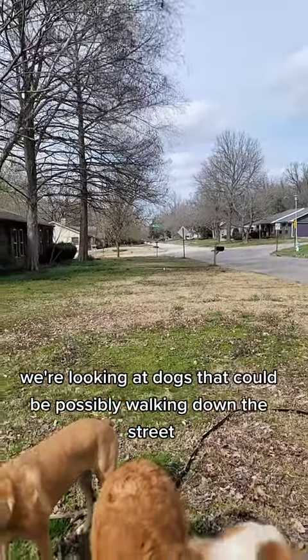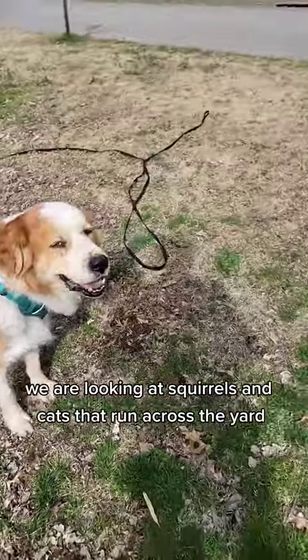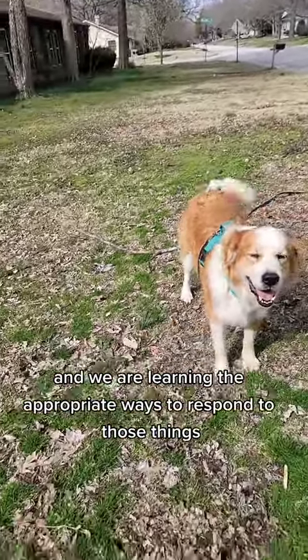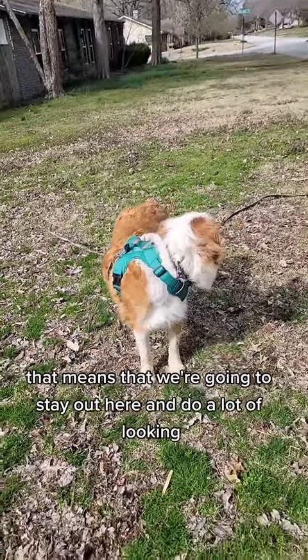We're looking at dogs that could possibly be walking down the street. We are looking at squirrels and cats that run across the yard. And we are learning the appropriate ways to respond to those things, which means we're going to stay out here and do a lot of looking.